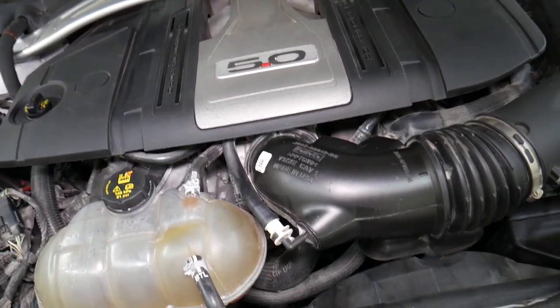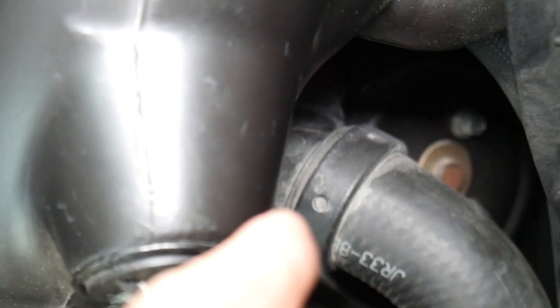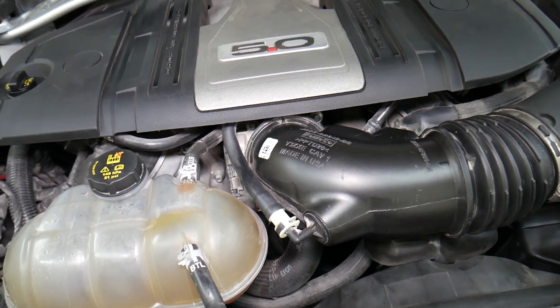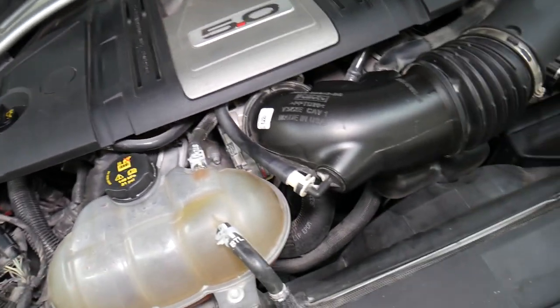Next, it could be a bad serpentine belt or bad water pump. If the belt falls off, the water pump will not be moving on your Mustang and as a result the car can be overheating. If you have a bad water pump, that can happen as well because the coolant will not be circulating, and the car will be overheating and the coolant can start boiling.